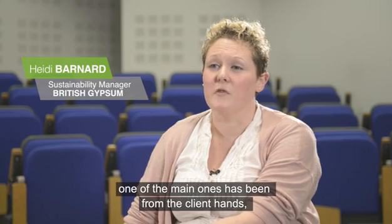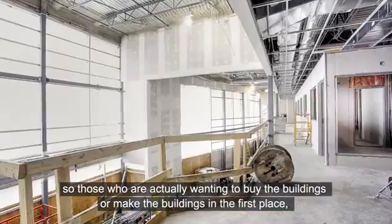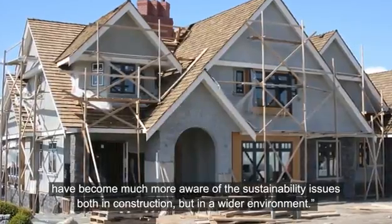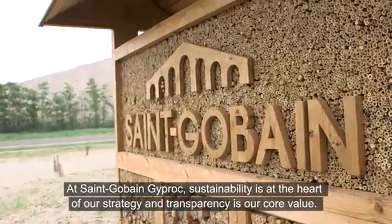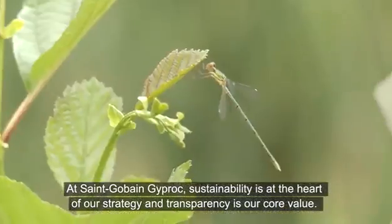One of the main drivers has been from the client end — those actually wanting to buy or commission buildings have become much more aware of sustainability issues, both in construction and in the wider environment. At Saint-Gobain Gyproc, sustainability is at the heart of our strategy and transparency is our core value.